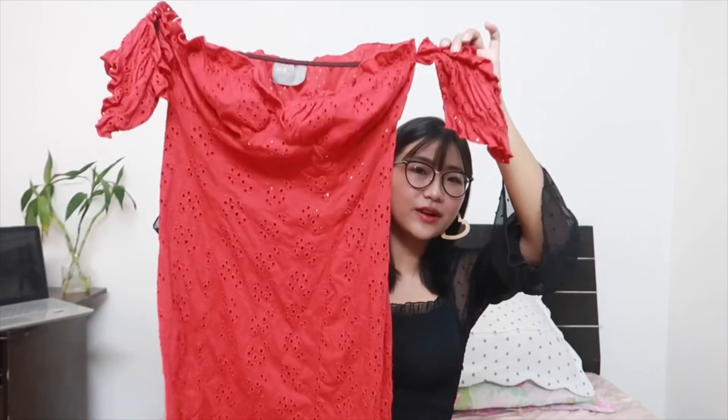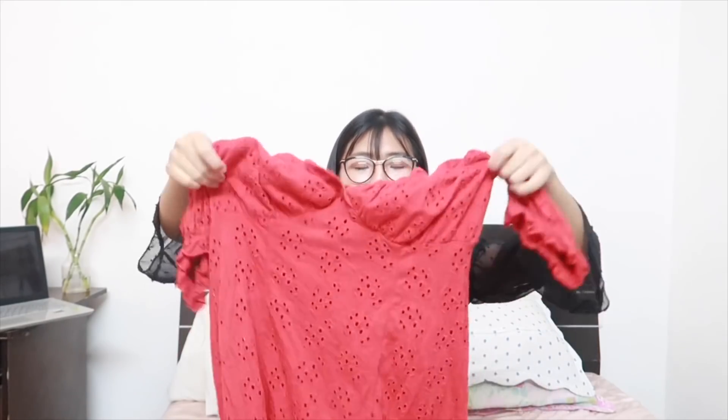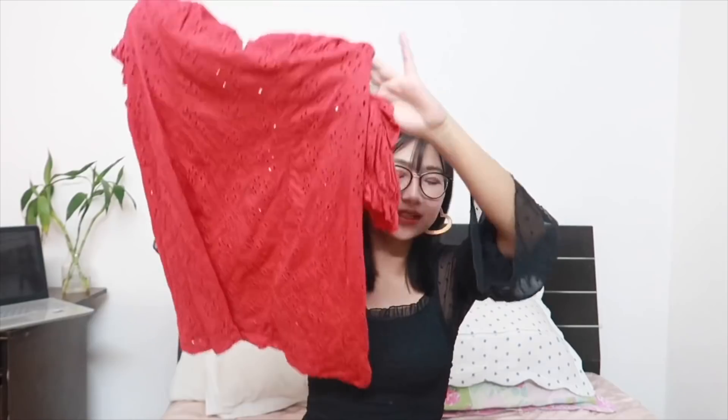The next item is a red off-shoulder dress. You guys know how much I love off-shoulder — I really really love it and I always wear off-shoulder styles. This red dress is kind of loose on me, I didn't realize that, but it was so pretty that I just bought it anyway.